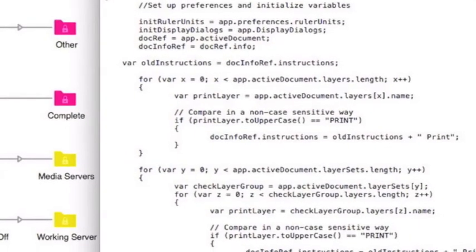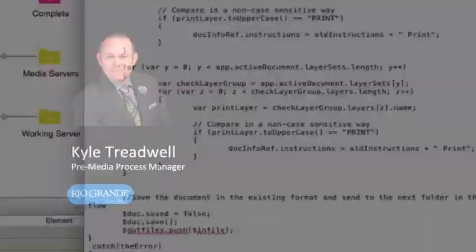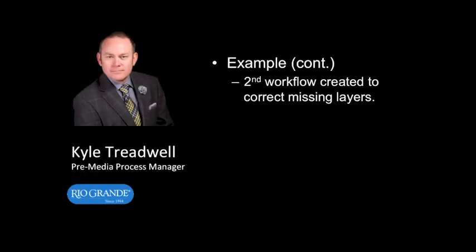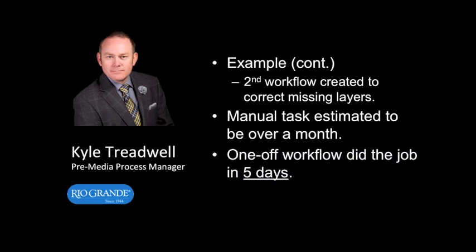I needed to know which files had the correct layer structure within the Photoshop document and which ones did not. Andrea wrote us a script for the Photoshop configurator that sorted the files. Once we knew which files needed correction, I created another flow to add the missing layers. This would have taken us weeks to months to manually open each document to check for the layers, fix it, save it, and move on to the next file. We completed sorting and rebuilding all the layers within about five days.